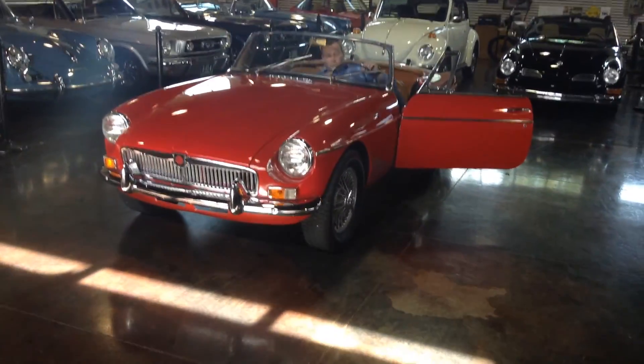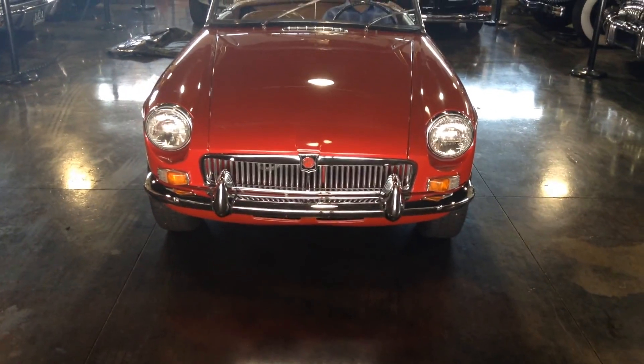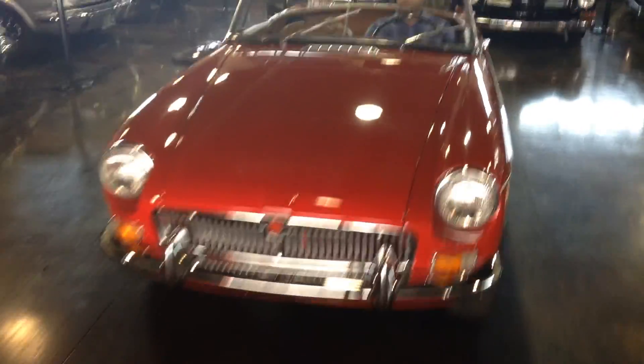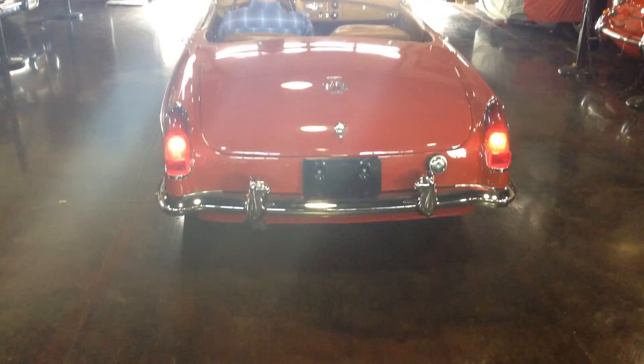Let's run through some of the functions. Beautiful car, but hopefully you're getting the idea that beyond its beauty, its best purpose is in the drive and its functionality. We've got everything working: running lights, headlights, turn signals, electric fan, wipers — and there are your license plate lights.